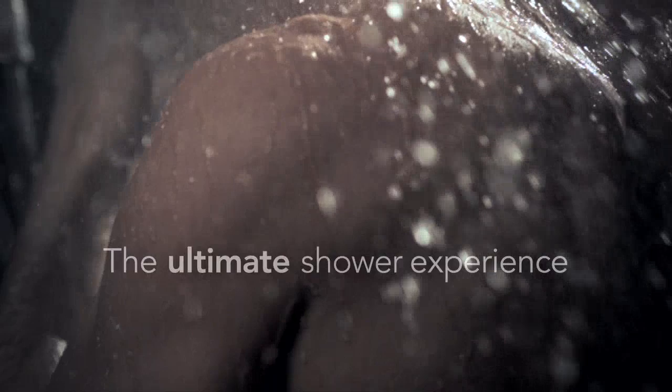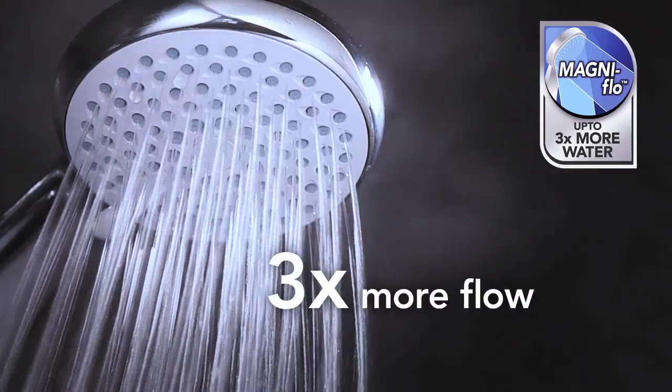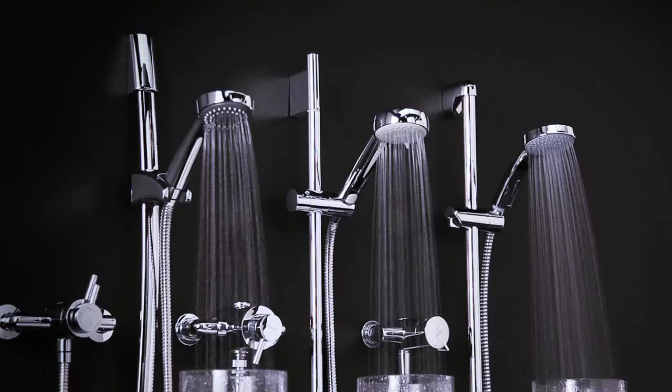Make your showering experience the very best it can be. Introducing our revolutionary Myra MagniFlow. The unique patented technology of MagniFlow provides our mixers with up to three times more water flow than similar mixer showers, even at low pressure, making Myra mixers the most powerful mixers available in the UK today.